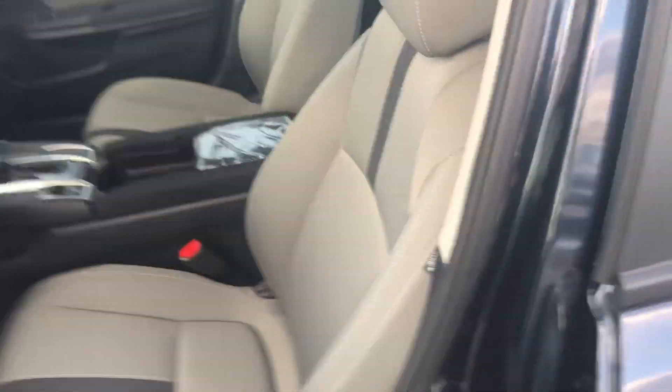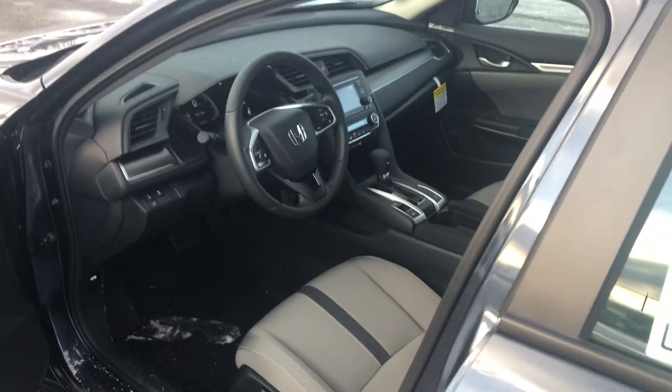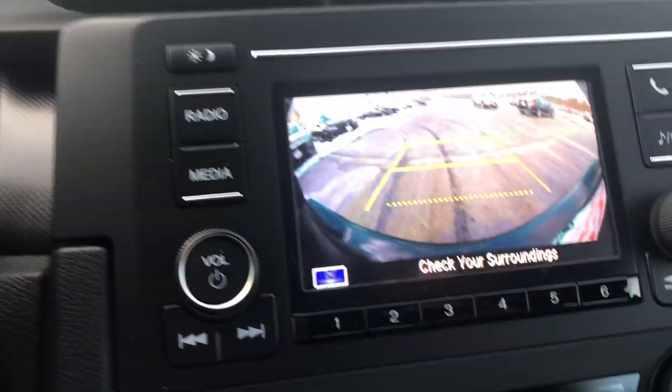Inside here, give you a look at the front passenger and driver's seat with that beautiful trim. You also have a nice looking LCD display, and I'll give you a look at the rear view camera on there.